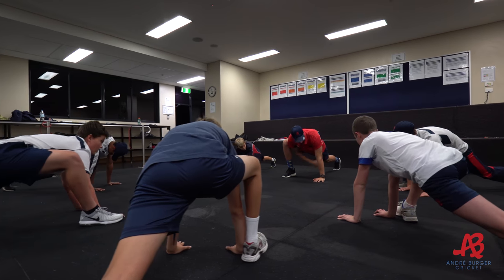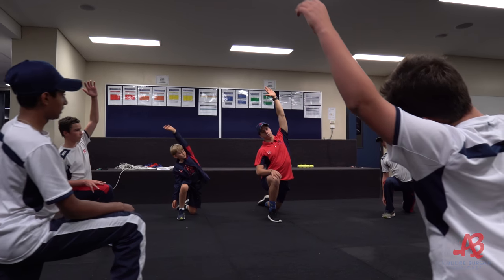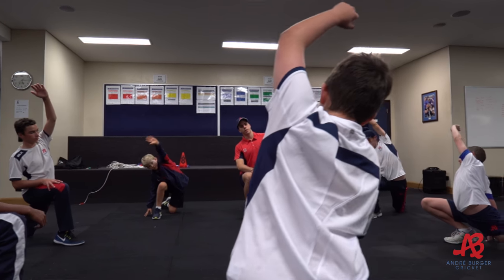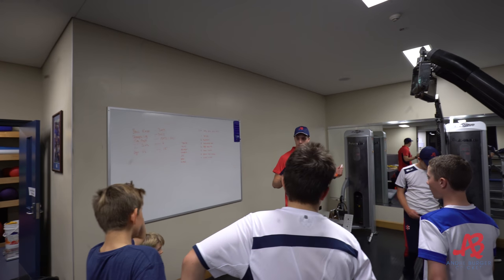In our warm-down segment at the end of each session, we have the players get in a big group and go through a bunch of stretches. Originally I would lead the stretches — I'd teach the boys the movement and get them to follow along with me.